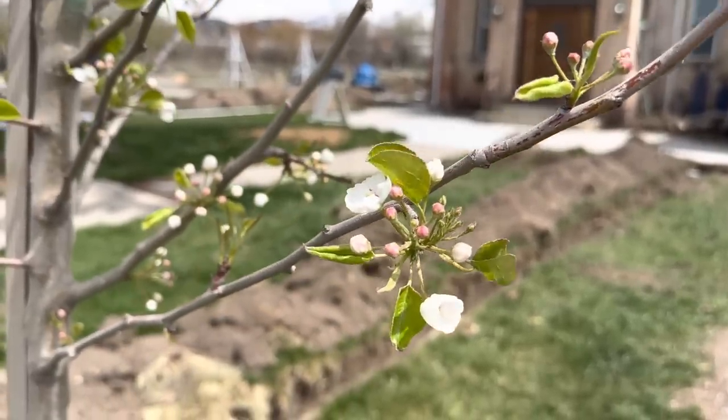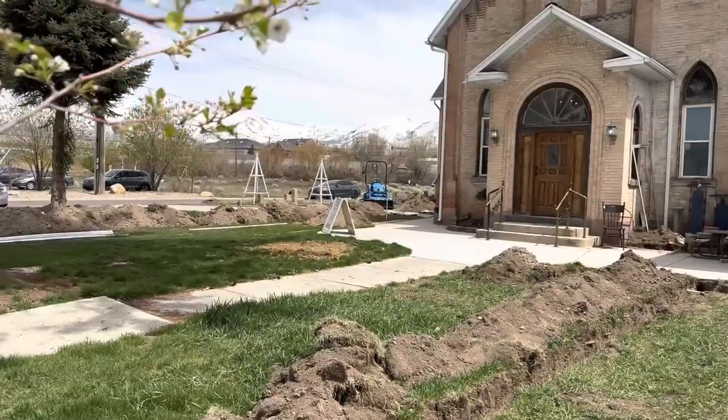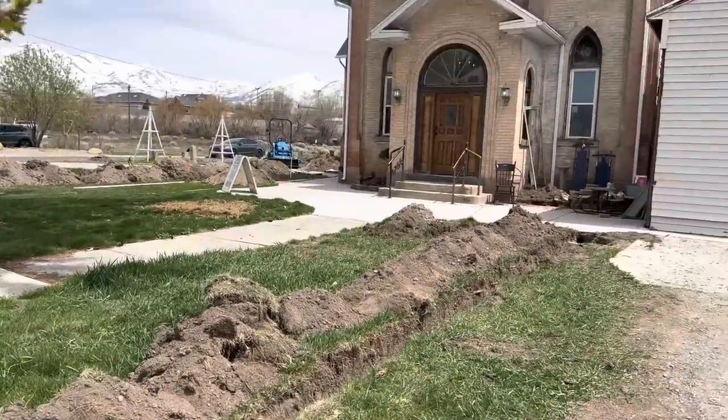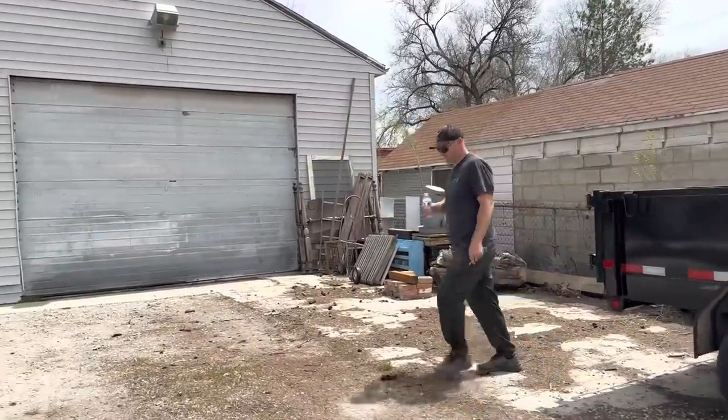At the shop we've got blossoms on the pear trees, snow on the mountains, looks like there's been a gopher. Zeb's working on the irrigation but we're headed to the barn to find a piece of furniture to paint.